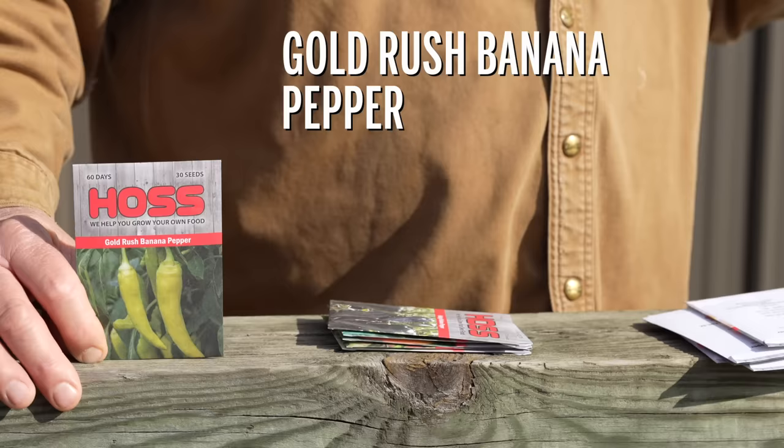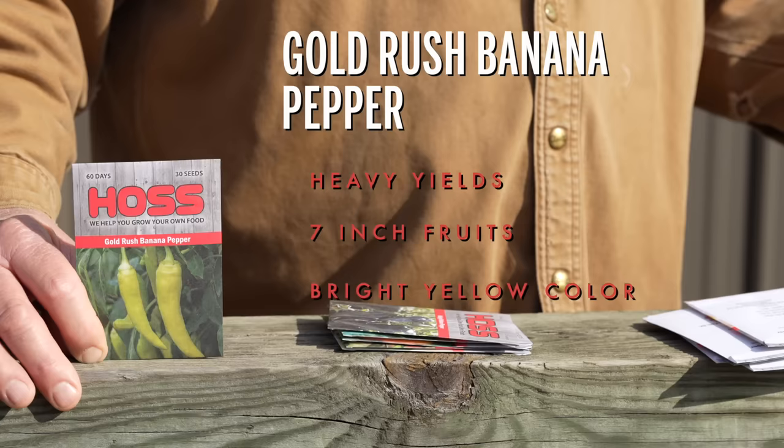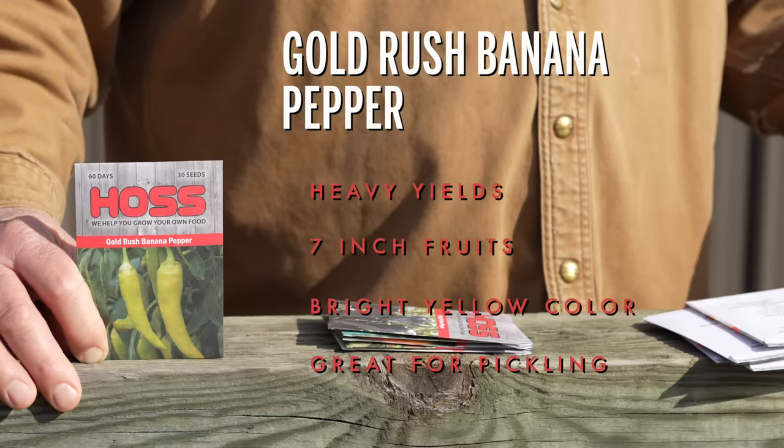We've got to have a banana pepper — I love banana pepper flavor. This right here is a hybrid variety, probably my favorite banana pepper. It's a Hungarian style sweet pepper with heavy yields and seven-inch fruits. It has that bright yellow color and matures out to an orange-red. Great for processing and pickling — we like to stuff these as well. It's got a great flavor to it and these things last a long time. I'd recommend staking or trellising it up so you can support that plant because it's just going to load up with fruits.